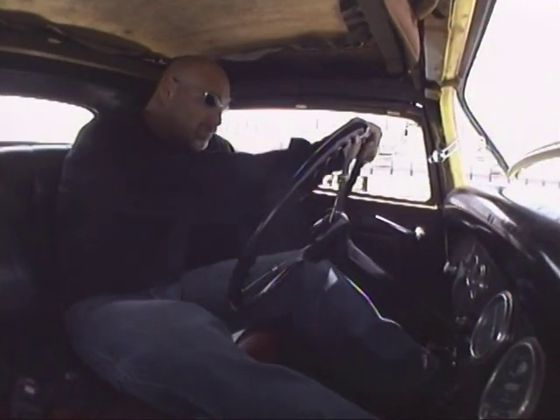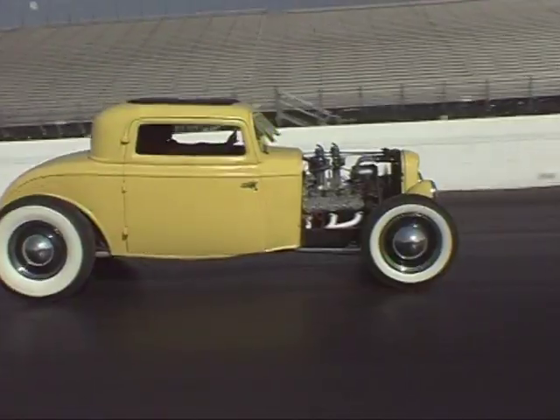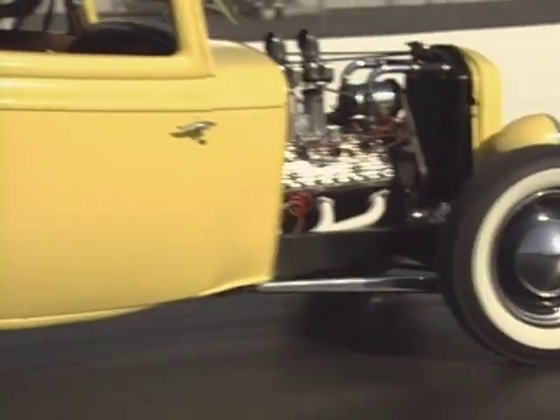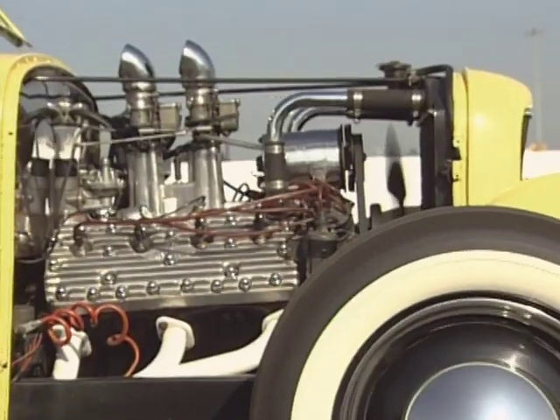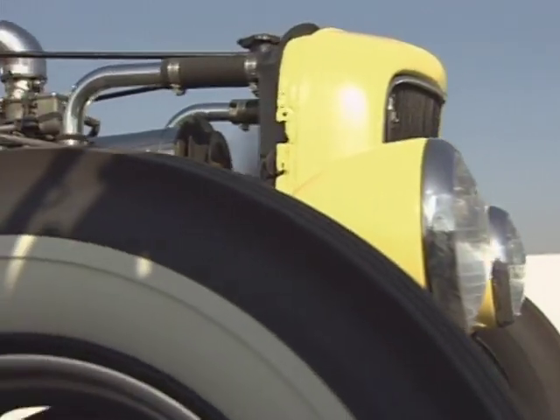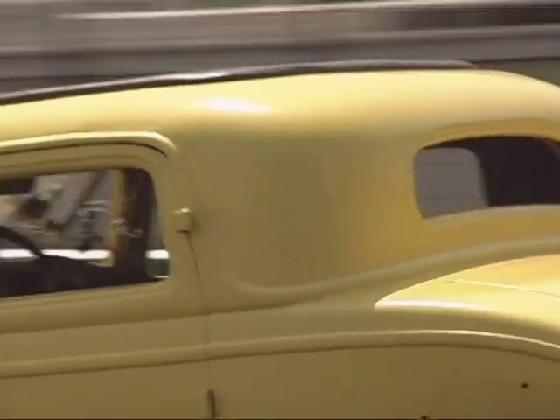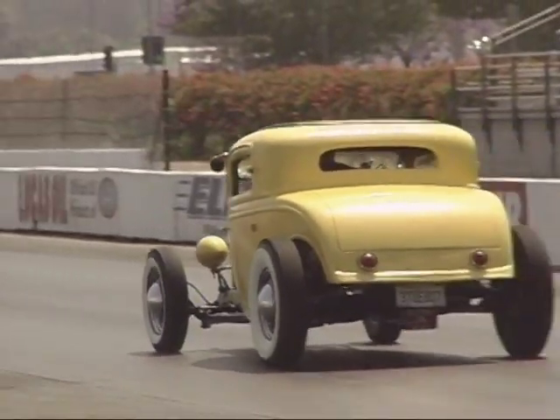This 1932 Ford three-window coupe has been chopped and channeled. It rides on 16-inch tires with little and big white walls, and it's powered by a 1949 Ford flathead V8 engine. It has aluminum heads, dual carbs, and can hit 100 miles an hour. Hot rodding is in their blood, and they're going to be here 10 or 20 years from now.